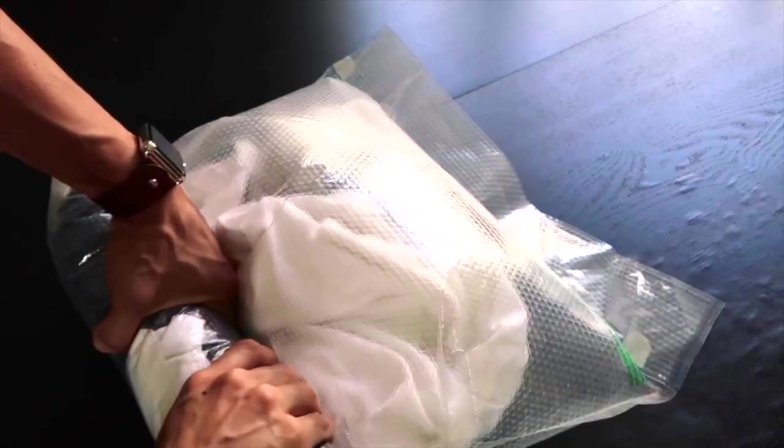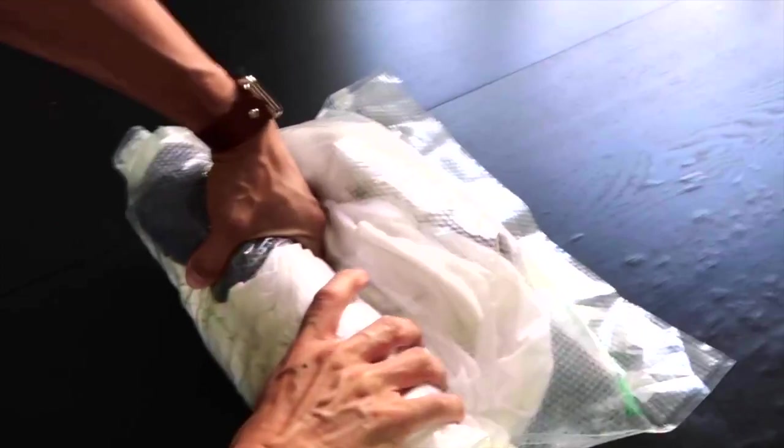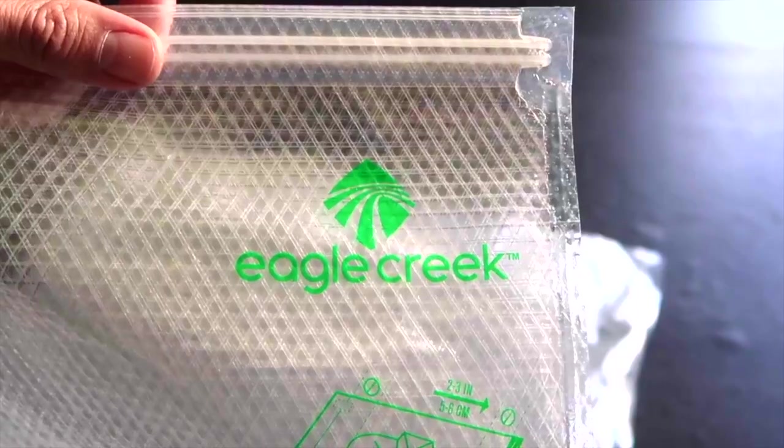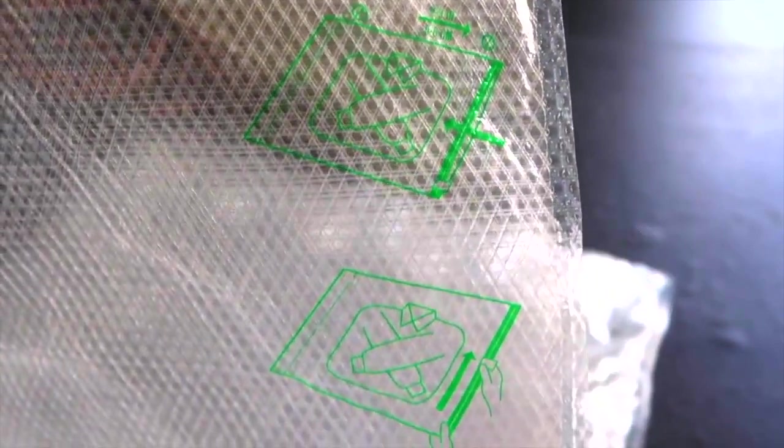Second pro tip: use a compressor bag for your dirty laundry. If you're on a short trip, your dirty laundry will be separated from your clean clothes and compressed down to take up less space. And if you're on a longer trip, the compressor bag can double as a laundry bag to take with you to a laundromat.